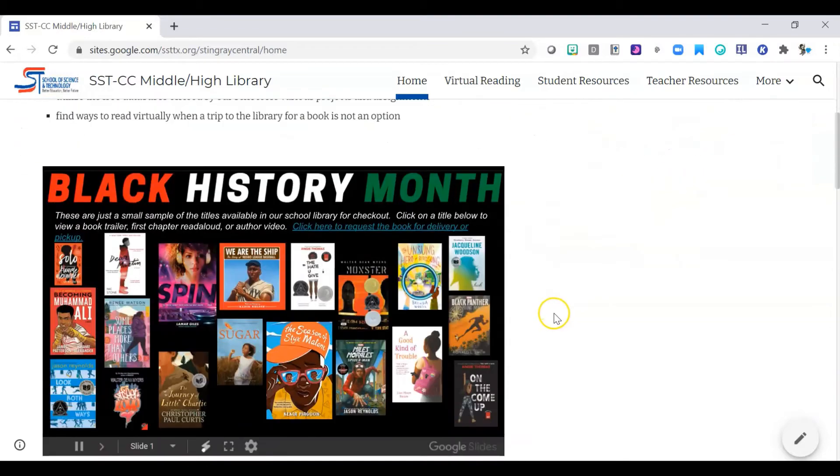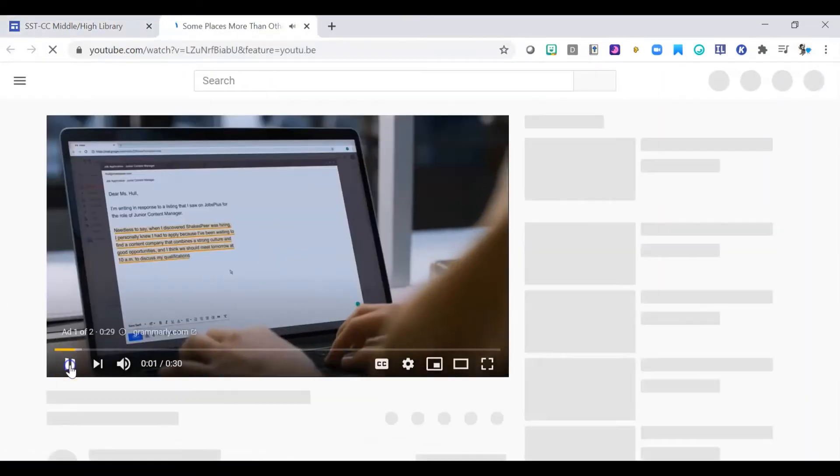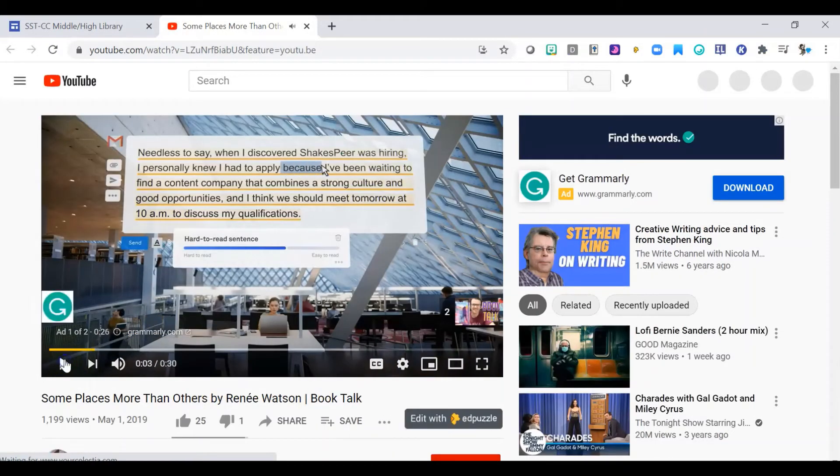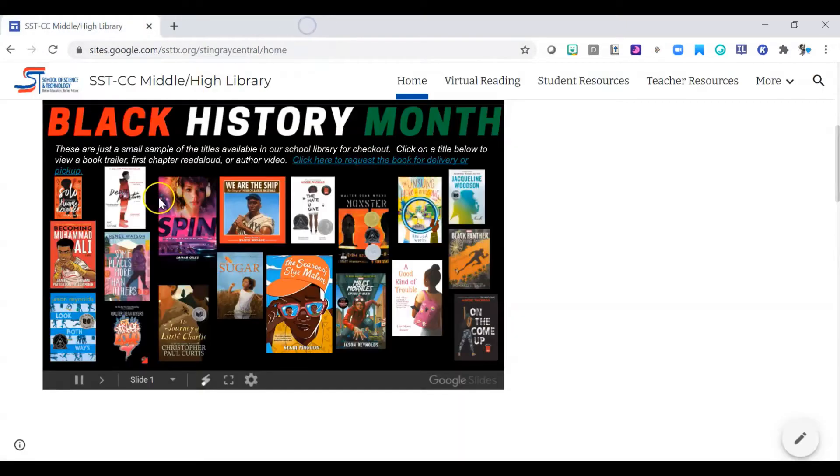If you scroll down, I have this slideshow with resources for Black History Month. These are books that we have available in the library, and if you want to learn more about a book, you can simply click on the book cover and it will take you to a video about the book. It's either going to be a book trailer, an author talk, or a first chapter Friday where somebody reads the first chapter for you. If you click on any of those, these are the books we have in our library.